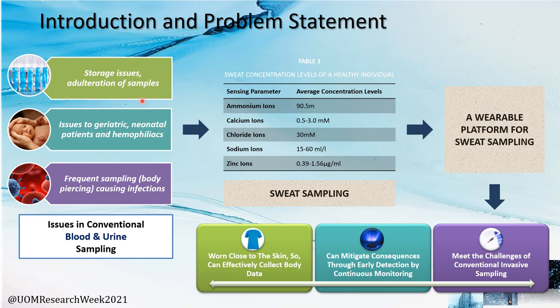To give a brief introduction to our project: based on the issues in conventional blood and urine sampling such as those mentioned here, we decided to look at sweat sampling, where the sweat concentration levels of a healthy individual have been validated through different literature with these average concentration levels constituting towards different sensing parameters. We decided to fabricate a wearable platform for sweat sampling, with the advantage of it being worn close to the skin to collect effective body data while mitigating conditions through early detection and meeting the challenges of conventional invasive sampling.